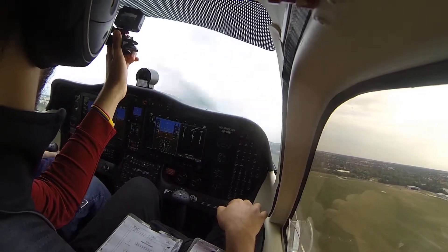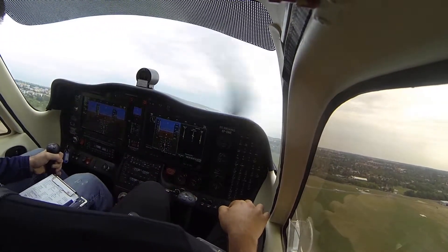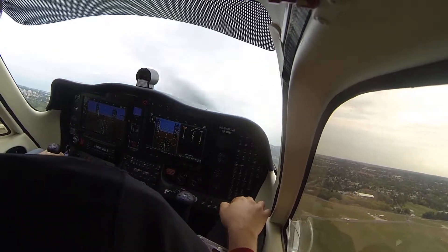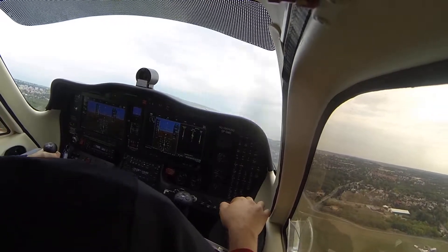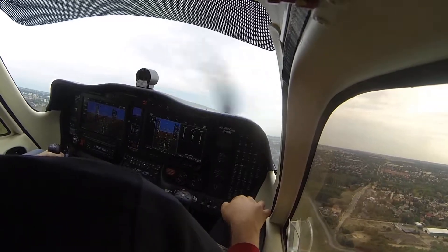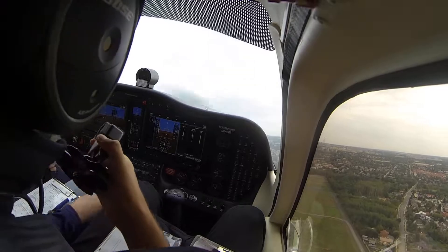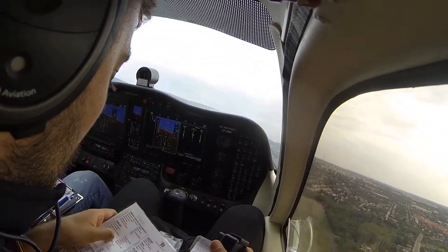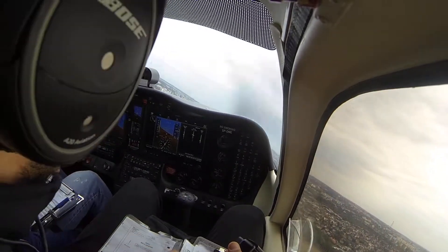Okay, positive rate, 800 feet, fuel pump off, landing taxi light off. And flaps up. Left-hand turn, climb at 71, going for heading 310.